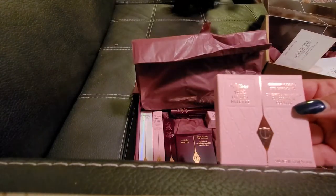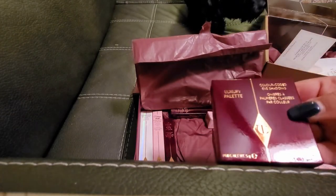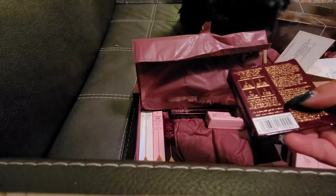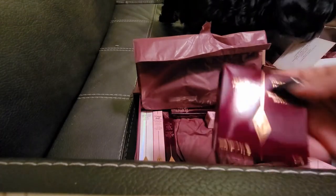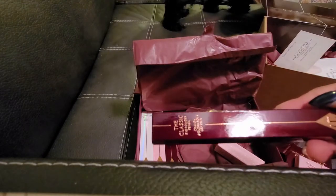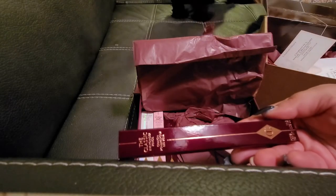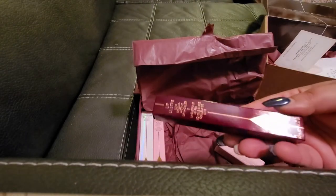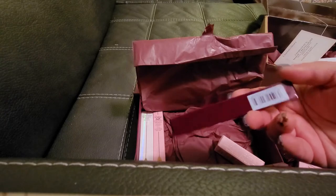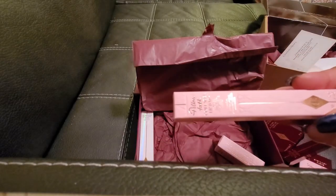We also got a Pillow Talk Luxury Palette, which I think is an eyeshadow palette. We also got another luxury palette — I'm not sure of the shade name. And then we got the Classic Eye Powder Pencil in Classic Brown, and a Lip Luster.